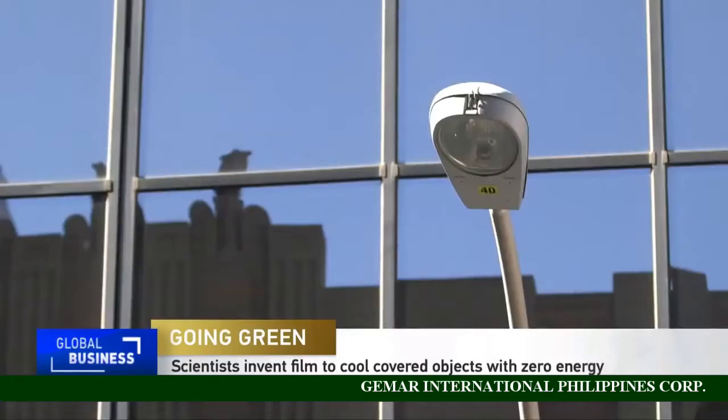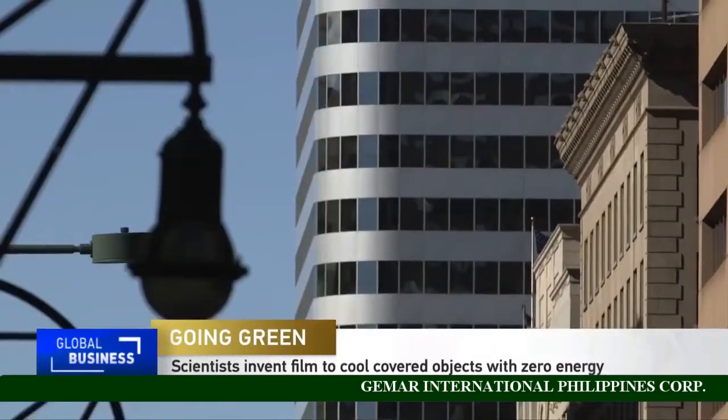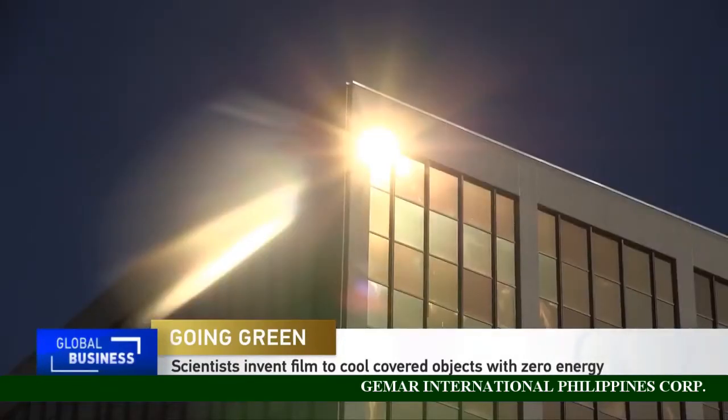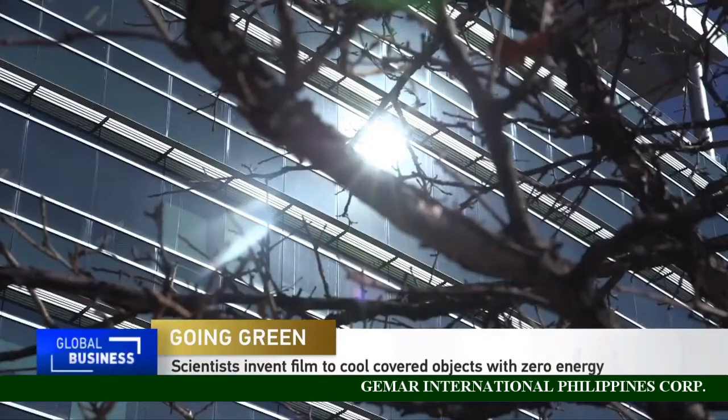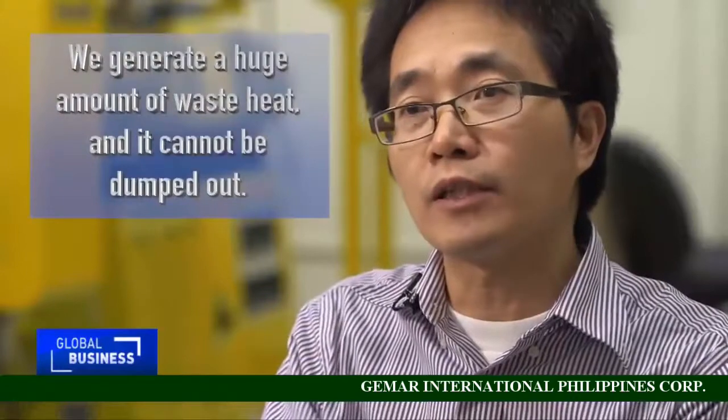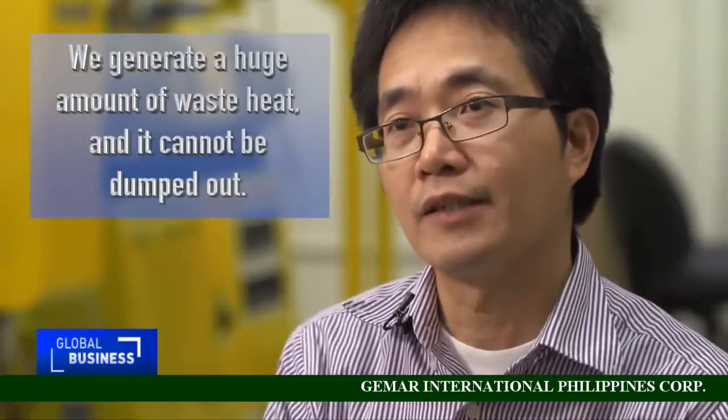Every day, all across the globe, buildings of all shapes and sizes absorb the harsh light of the sun. The challenge, particularly during the summertime, is cooling these buildings. We generate huge amounts of heat and they cannot be dumped out.